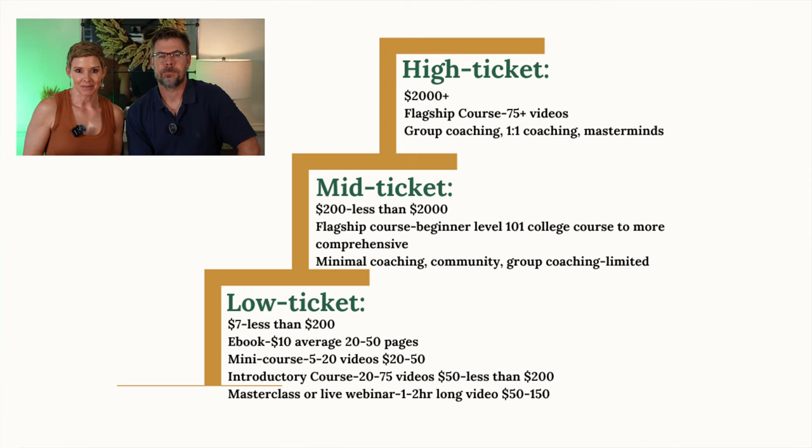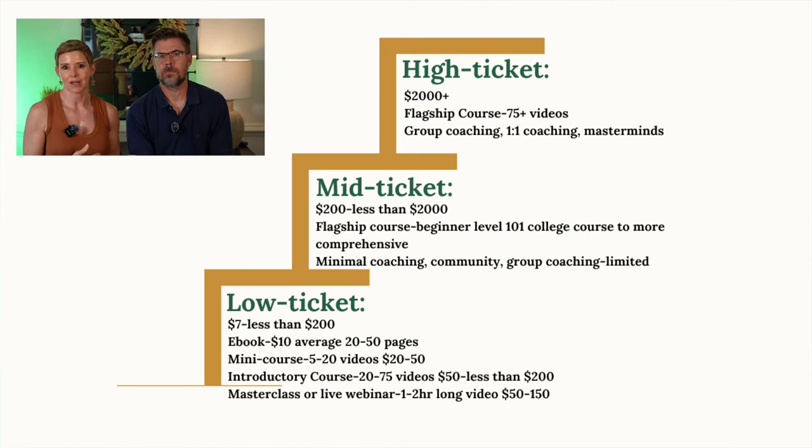Then there are mid-ticket items priced between $200 and less than $2,000. This could be your flagship course with maybe a little coaching — like group coaching, maybe a few one-on-one sessions — and you could also offer community access. And then finally, we have high-ticket products: $2,000 or more, and this could include your flagship course with additional extensive one-on-one coaching.